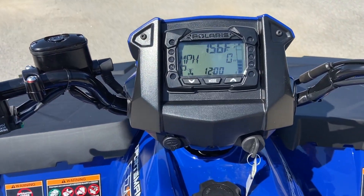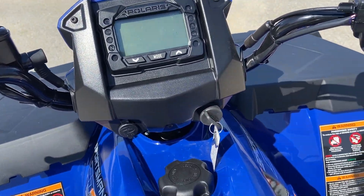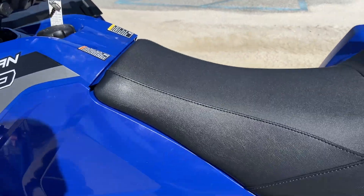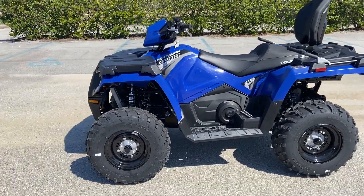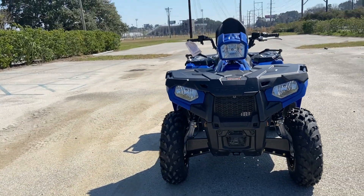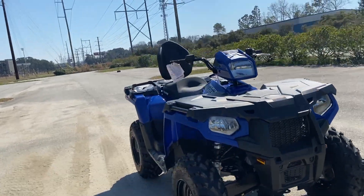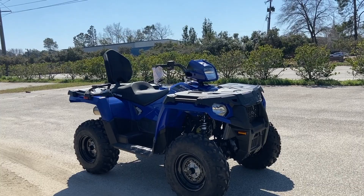Very rarely do we see manual ATVs other than stuff like the Raptors, and that's really about it off the top of my head that we provide. But these automatics provide a whole lot of power. It's just an all-around wonderful ATV to be on. ATVs like this always put a big smile on my face because it's so easy to ride, and you really get what you're paying for when it comes to an ATV like this.